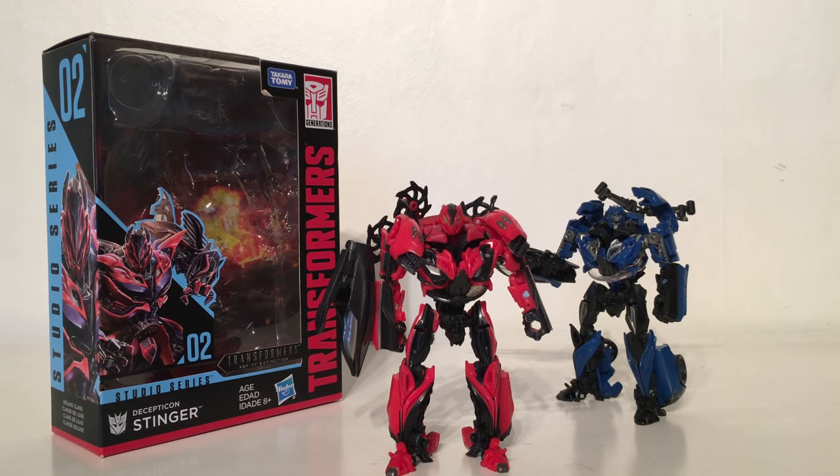Taking the 20th spot is the Transformers Studio Series Decepticon Stinger from Age of Extinction. Despite being one of the most highly anticipated figures in the first wave, I was considerably let down. In alt mode the figure does not roll whatsoever — due to the rack on his back he cannot roll freely. Considering the Pagani Huayra was one of the fastest cars in Age of Extinction, I at least expected Hasbro and Takara to engineer the figure to roll smoothly. I also don't like how the wheels fold into the chest and are visible in robot mode.